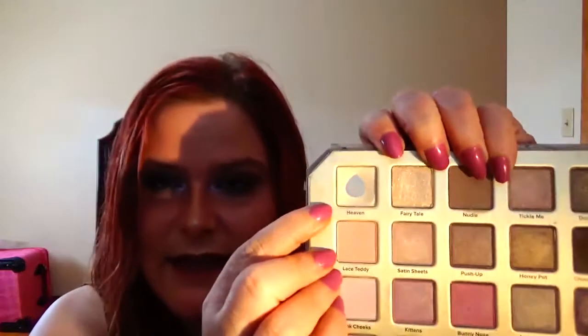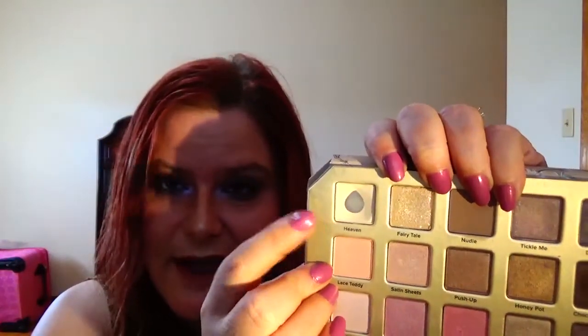Next is 7 Swans a Swimming, and that comes from my Too Faced Natural Love palette — it is the shade Heaven. My goal is to finish it. I have hit significant pan, and I use this every day to set my primer.